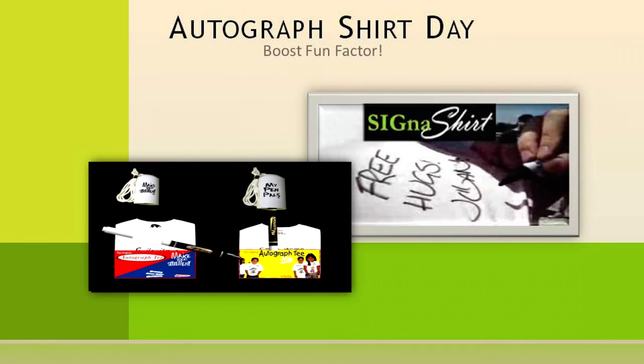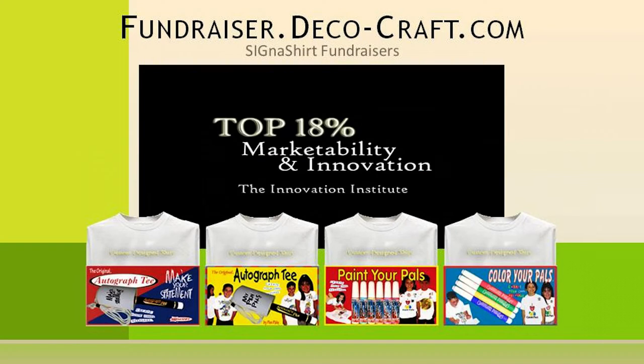To learn how Cygna Shirt Promotional Fundraisers can help you in creating a fun event, simply click the video link below. Or, to find out why Cygna Shirt Fundraisers are rated in the top 18% for innovation and marketability, visit their interactive fundraiser website at fundraiser.deco-craft.com.